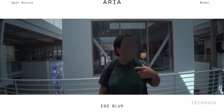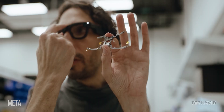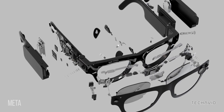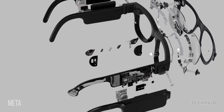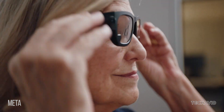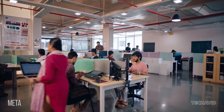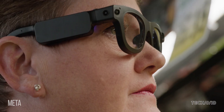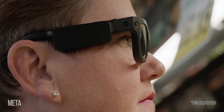Now we've got Aria Gen 2, and while it still doesn't have a display, it's packing some serious upgrades. It's got an RGB camera, multiple tracking cameras, eye tracking, spatial microphones, IMUs — those little motion sensors — a barometer, a magnetometer, and even built-in GPS. Basically, it's loaded with everything you'd need to understand the world around you, without actually projecting anything in front of your eyes.